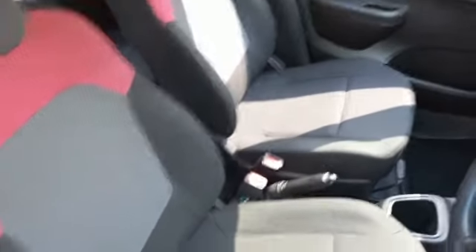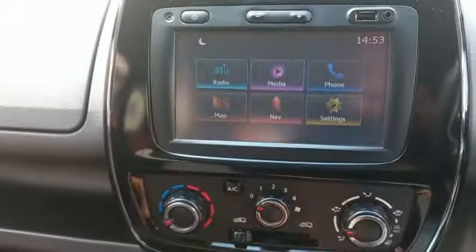Interior of the vehicle. Vehicle is stained and needs a clean. Driver's seat, passenger seat and rear seat all have cigarette burns. Aircon working and radio working.